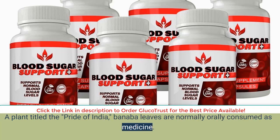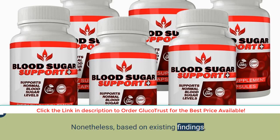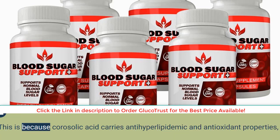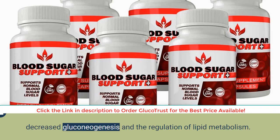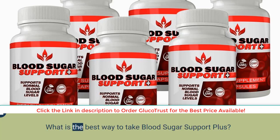Banaba extract: titled the pride of India, Banaba leaves are normally consumed orally as medicine. Unlike many of the other ingredients, this one is mainly founded on animal models with very few human models. Nonetheless, based on existing findings, its rich source of corosolic acid is trusted to decrease blood sugar levels within 60 minutes in human subjects. This is because corosolic acid carries anti-hyperlipidemic and antioxidant properties, which give rise to enhanced cellular uptake of glucose, impaired hydrolysis of sucrose and starches, decreased gluconeogenesis, and regulation of lipid metabolism.